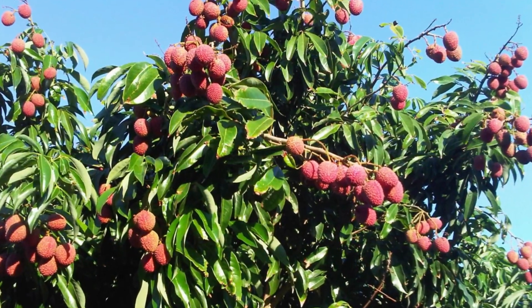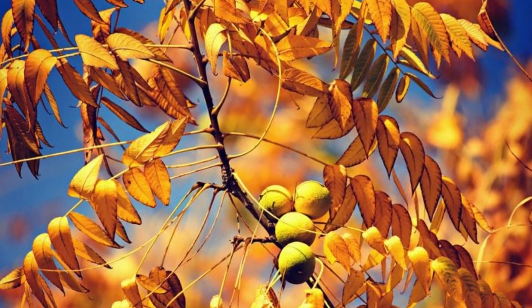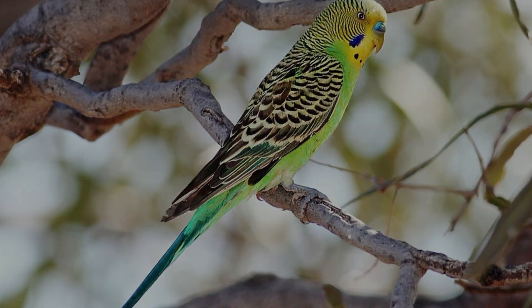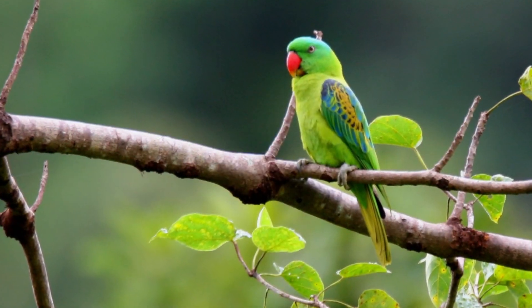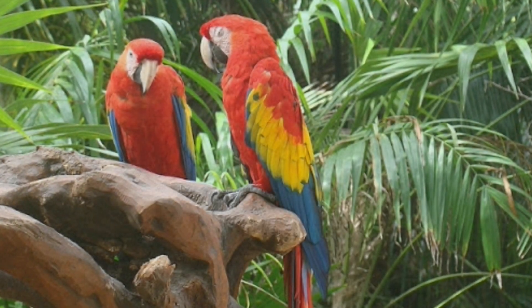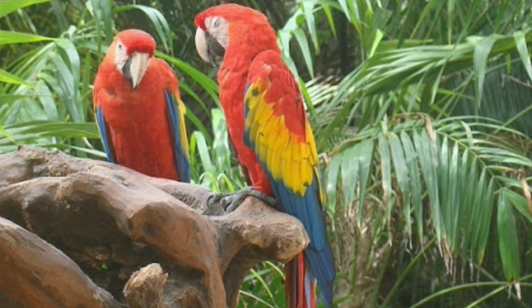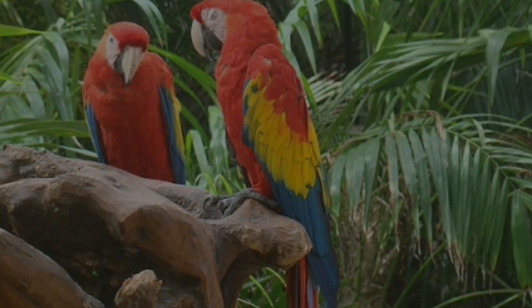In nature, parrots feed on mostly fresh food — fruit trees, buds and various nuts. Smaller parrots like those living in Australia or Africa, in the steppes and grasslands, feed mainly on seeds and grasses. Parrots living in the Amazon region have a higher proportion of animal protein in their diet, so these differences should be taken into account here as well.